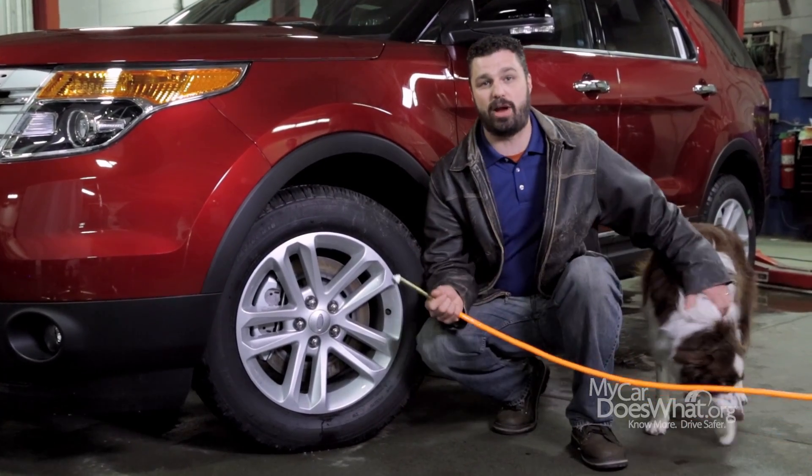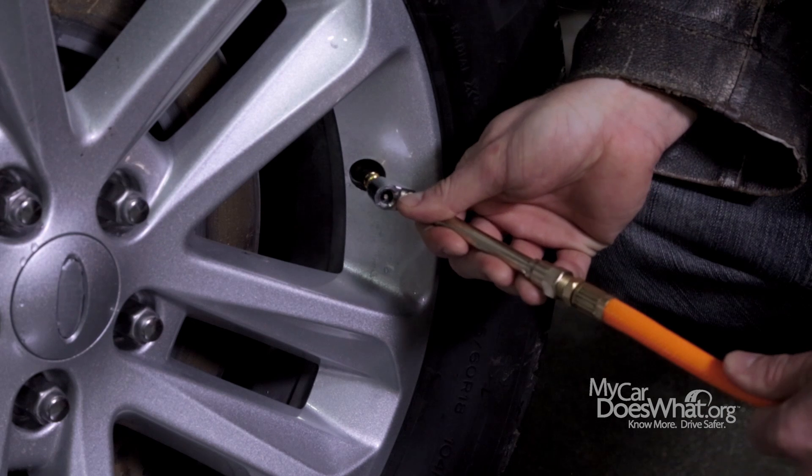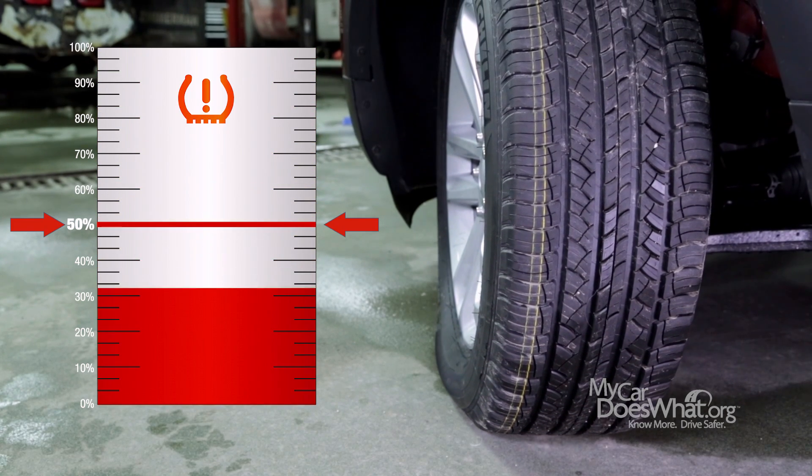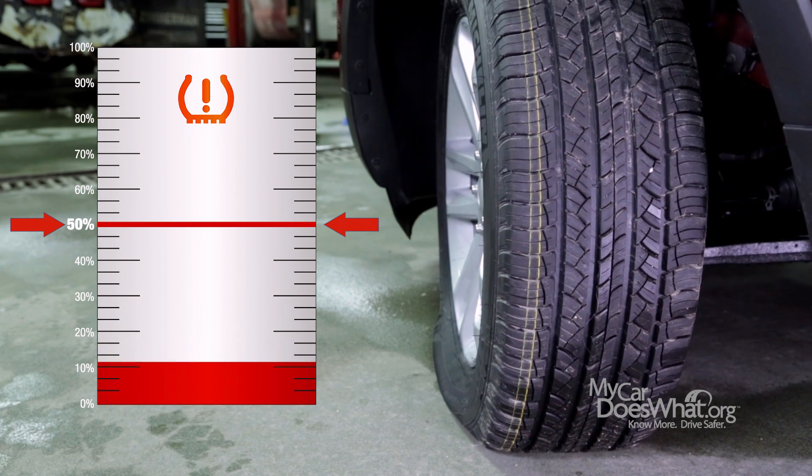Every year, 11,000 crashes are caused by problems with tires. You can't tell by looking if a tire is underinflated until it's 50% low. Waiting can be dangerous.